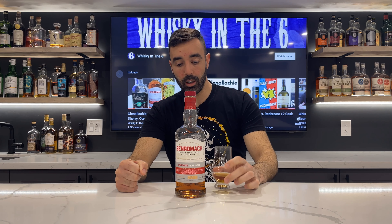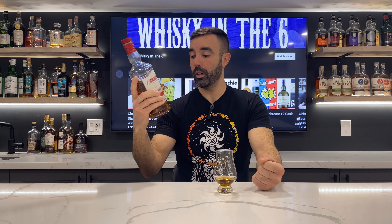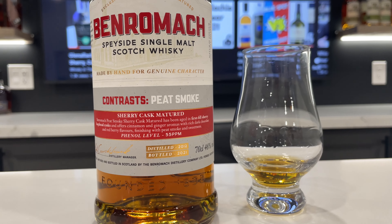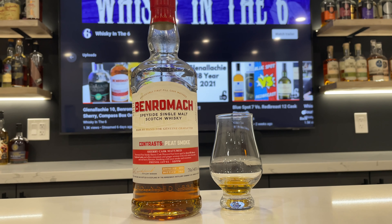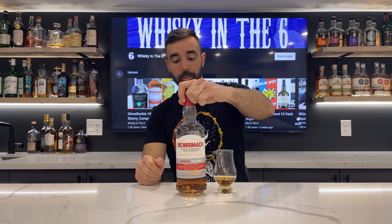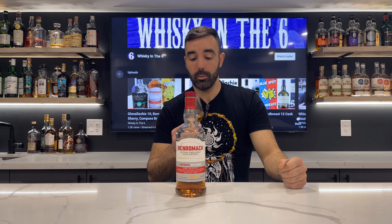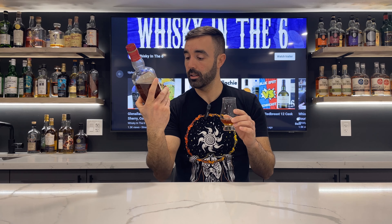What's up everybody, this is Whisky in the Six, I'm Rob. Doing the Benromach 2012 distillation, bottled in 2021. This is 46%, will be arriving in Canada shortly if it hasn't already — Alberta and BC will be getting this bottle. 46% matured in a first fill sherry cask, and it is 55 PPM phenol level, so a decent amount of peat. That's roughly around Ardbeg levels of peat at 55 PPM. Brought down to 46%, non-chill filtered, no added color.